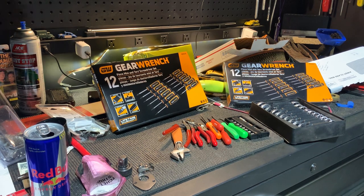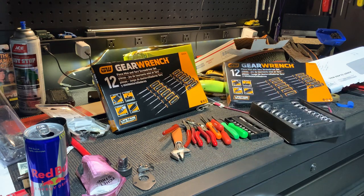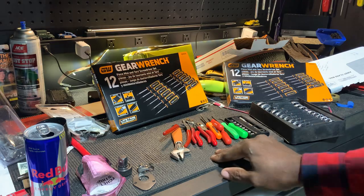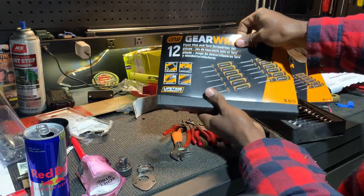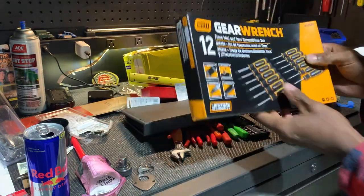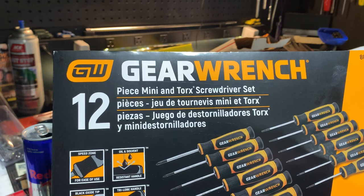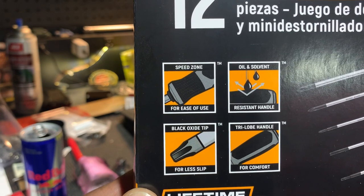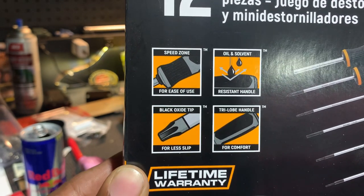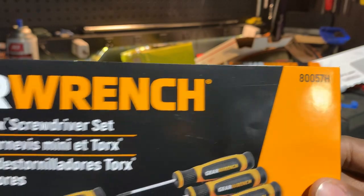I never envisioned myself being a small engine mechanic — I wouldn't even call myself that. I can barely figure out wiring issues sometimes without your guys's help. But I do enjoy working on small engines because it improves my mechanical ability in terms of understanding how they operate and how to do basic diagnostic stuff. So enough with that — let's talk about what we came here for: tools. Went to Tractor Supply today and picked up these sets of GearWrench mini screwdrivers.